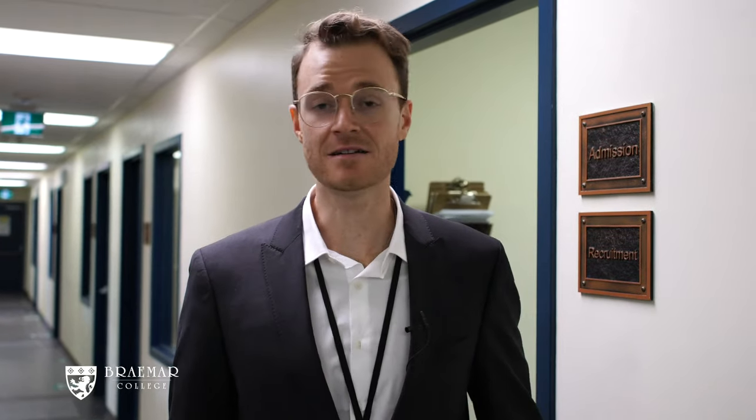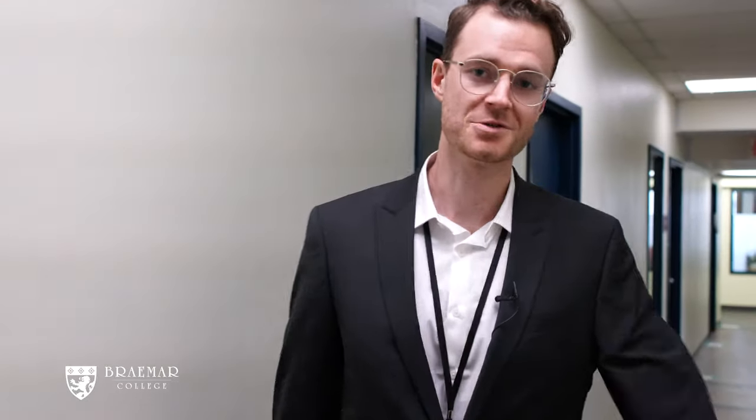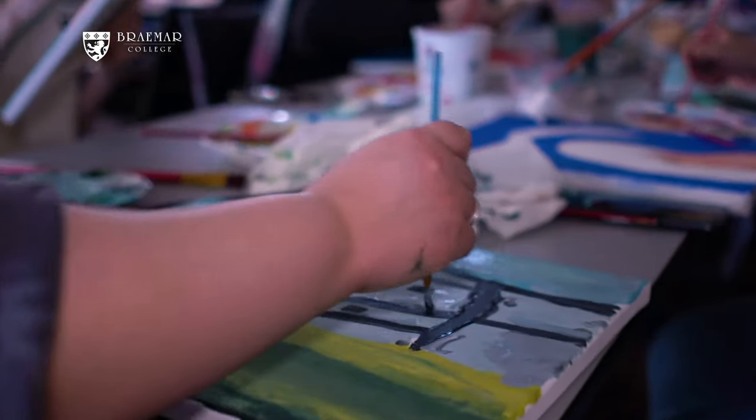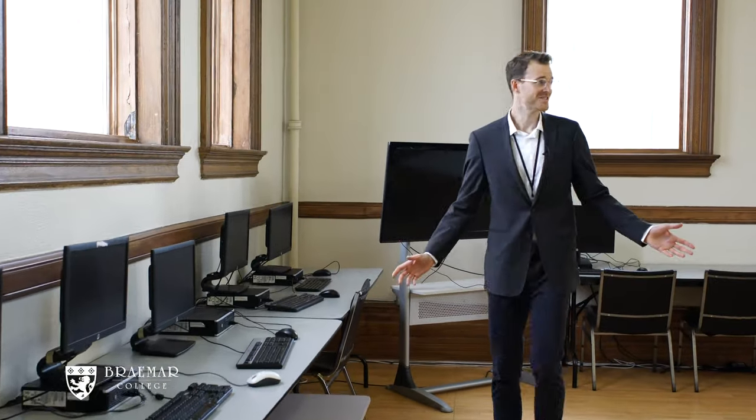This is our third floor classroom hallway where many of our ESL grade 9 and 10 classes are hosted. This is our fourth floor classroom hallway where you will find our science and art classes amongst others. This is our second grade hall and computer lab where we host many of our student activities and student clubs.